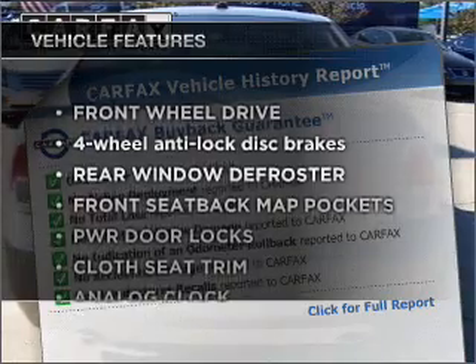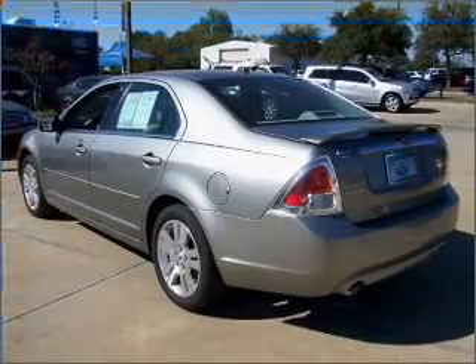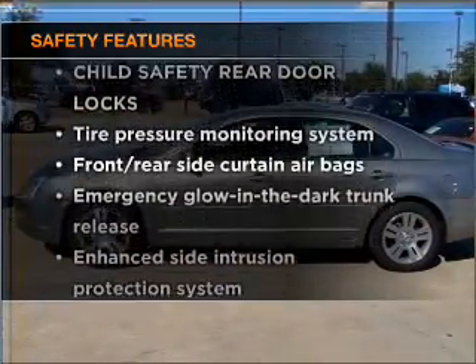Enjoy these notable features included in this vehicle: air conditioning, power door locks, power windows, power steering, and cruise control. And for your peace of mind, the following safety equipment is also included.